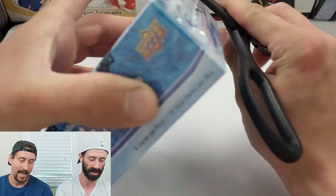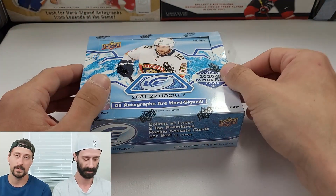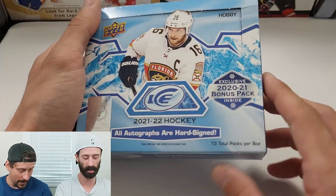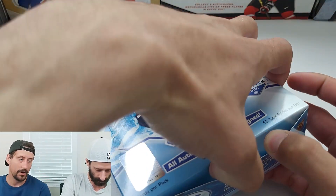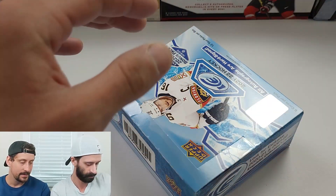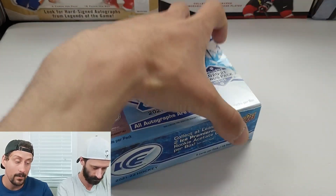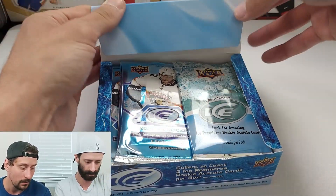Rob's excited about this box for a combination of reasons. When he got into the hobby in 2011-2013, Ice was not a standalone product — it was a bonus pack thrown into another product. Those bonus packs contained one to three rookie cards tiered from out of 999 down to 99, and the Ice rookies numbered to 99 were very sought after. He always liked the design.